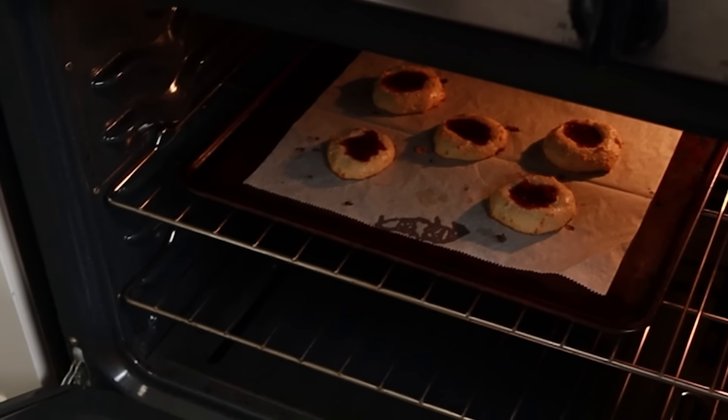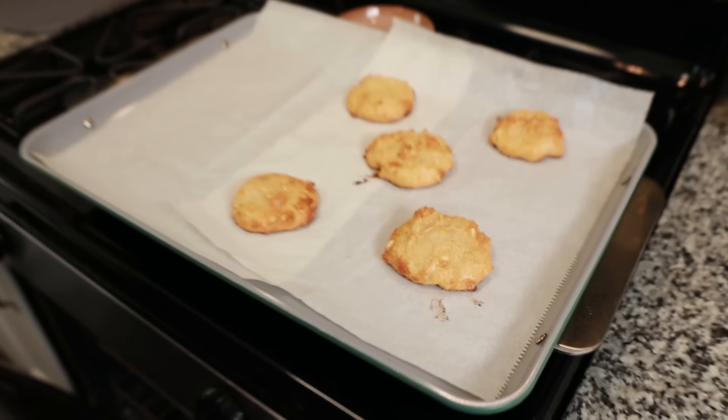They look like danishes! So we're going to plate these up, go downstairs, and try our two variations of the high-protein keto cottage cheese cookies that look like buns or danishes.